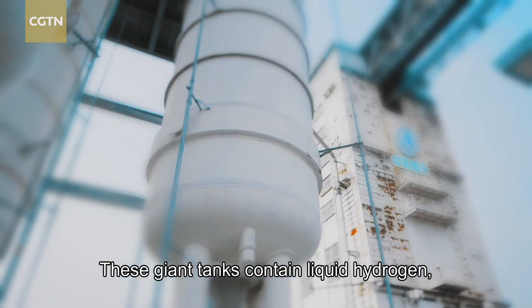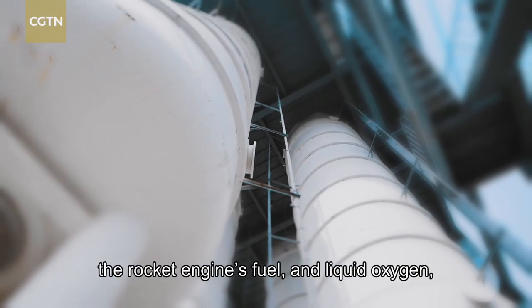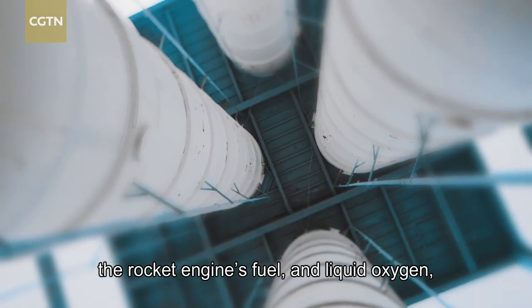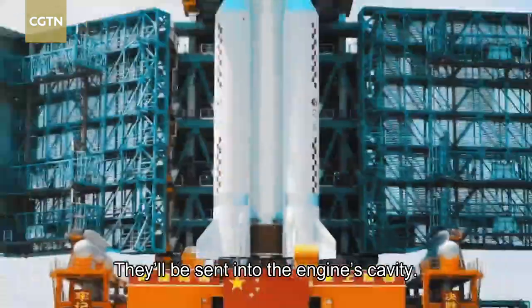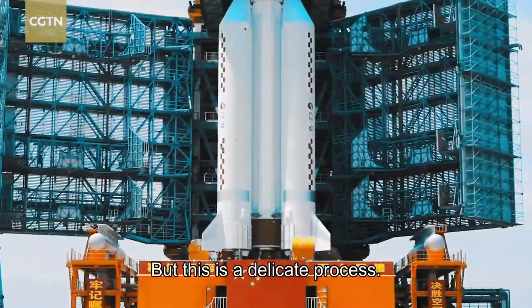These giant tanks contain liquid hydrogen, the rocket engine's fuel, and liquid oxygen, which promotes combustion. They'll be sent into the engine's cavity, but this is a delicate process.